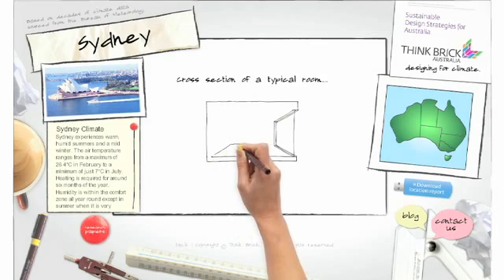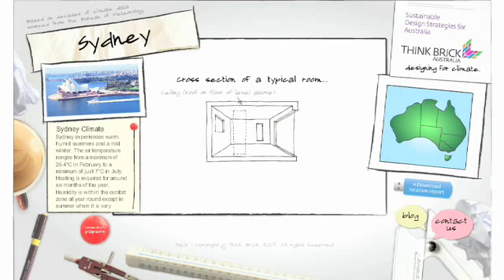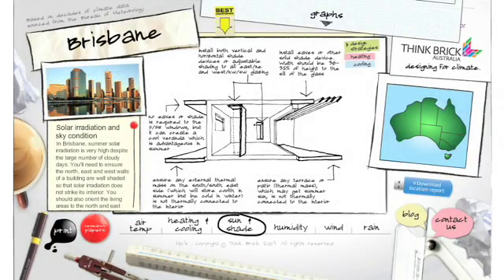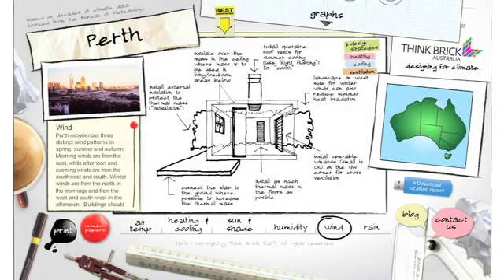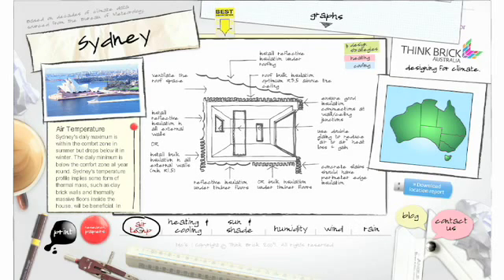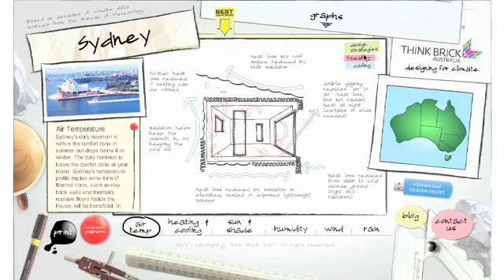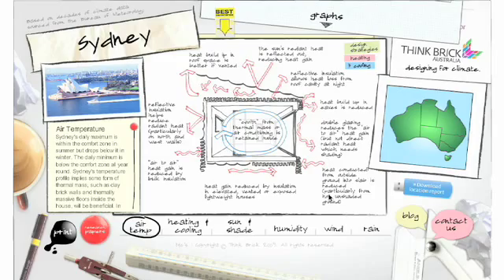Think Brick Australia's Climate Design Wizard can help you work out how best to design your home for the different climatic conditions in 27 locations across Australia. The wizard gives you practical advice that is relevant to where you live — information and advice on heating and cooling, ventilation, wind, humidity, house orientation and rainfall, all presented in a format that's easy to print out and show to a builder, architect, building designer or urban planner.